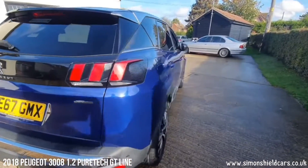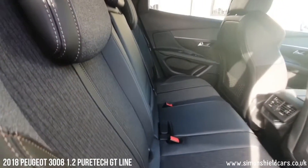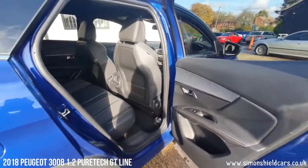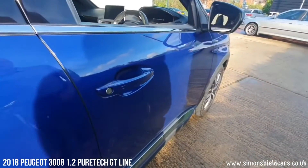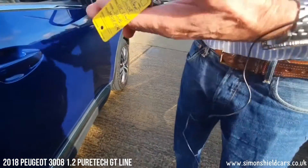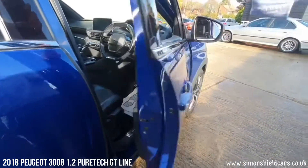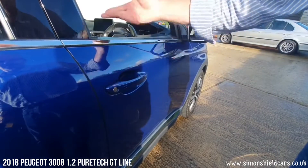Coming around this side, all in nice order. The seats — it's not actually leather, I think it's faux leather with cloth inserts, and there's a full set of carpet mats in there. Loads of space — great family car this. We've also got keyless entry, so as long as the keys are with you, push the button there and it will lock the door and fold the mirrors. When you come back to it, simply open the door, it unfolds the mirrors and it's unlocked. You don't have to get the keys out to operate the car because it's keyless start as well.